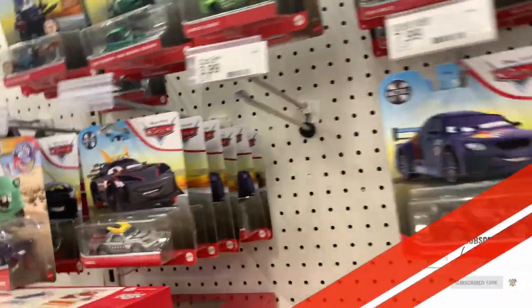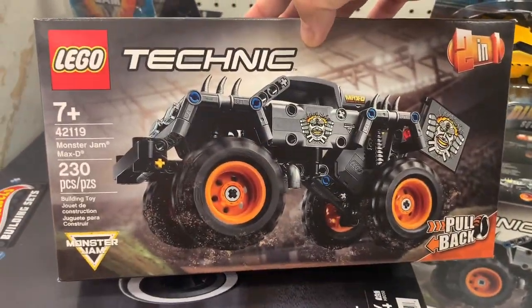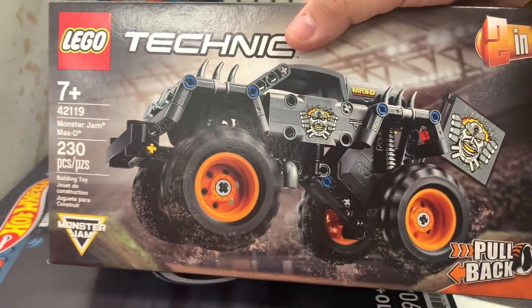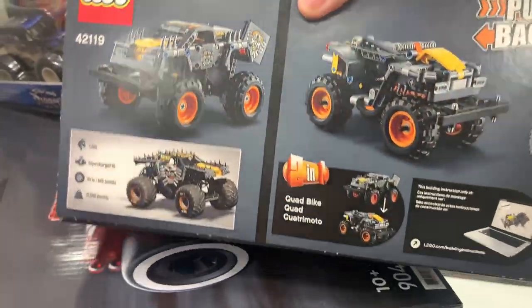There's a Monster Jam Lego collab — Max-D, pretty cool. I wonder if they have any other monster trucks.